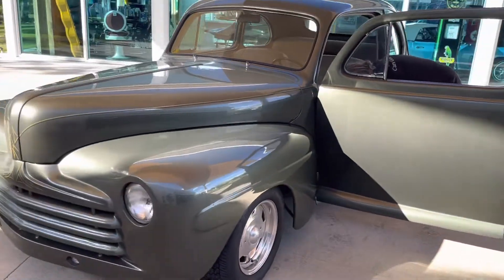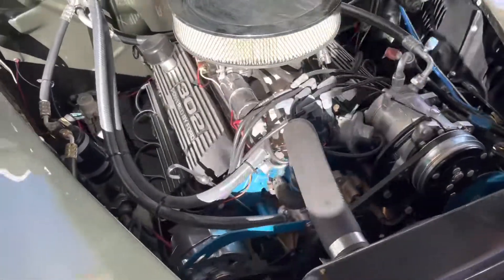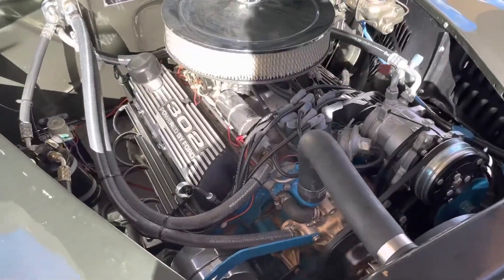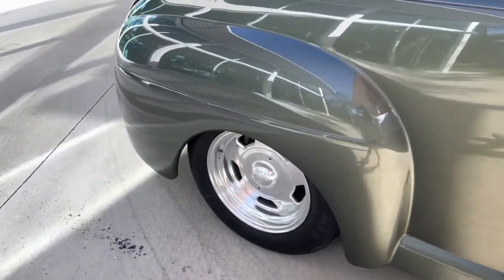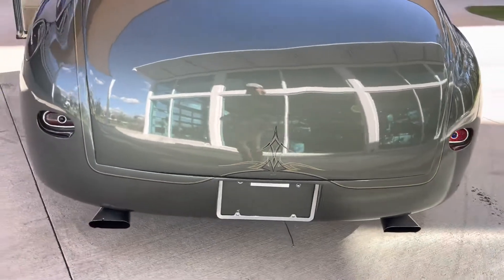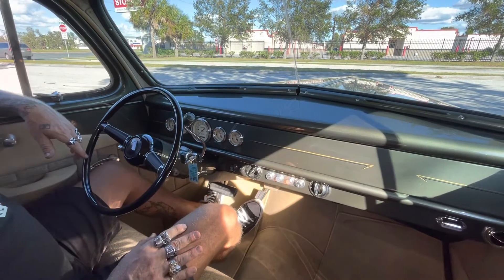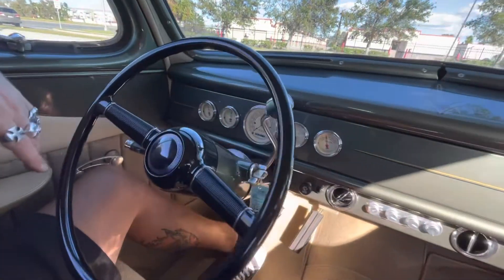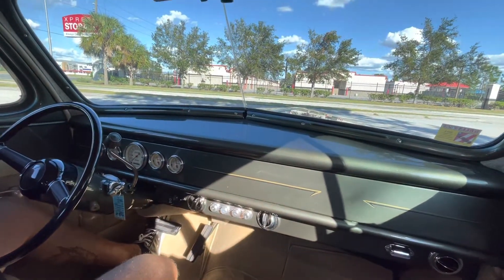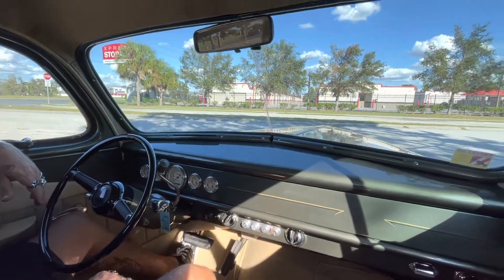Let's crank her up and take her for a ride. Got a cold start on a 1947 Ford. This is equipped with a three-speed automatic transmission loaded to a 5.0 liter 302 block. Very nice car.